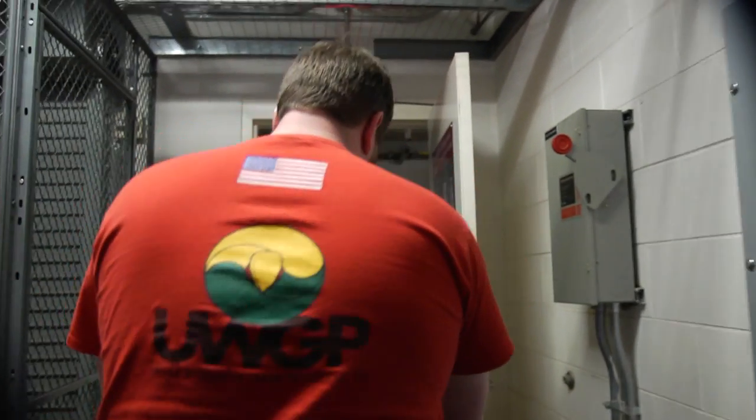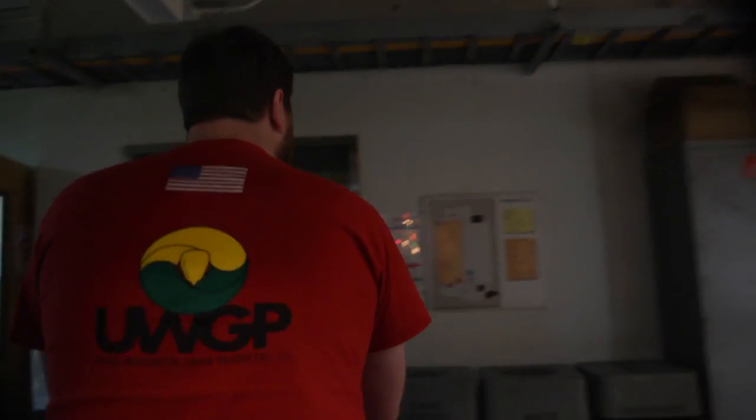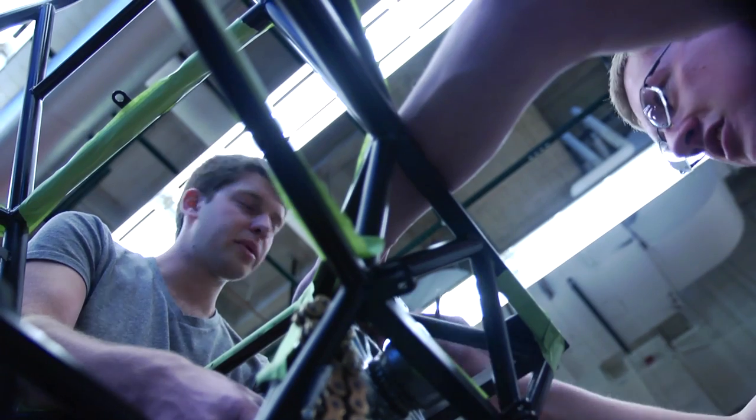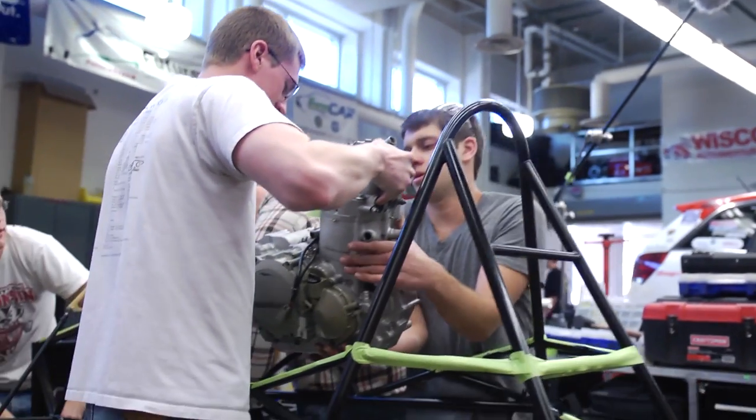We're heading upstairs from the basement of ECB to the workshop here, where everybody's assembling the car. Today we're going to try and get this engine buttoned up and in the car, hopefully running tonight.